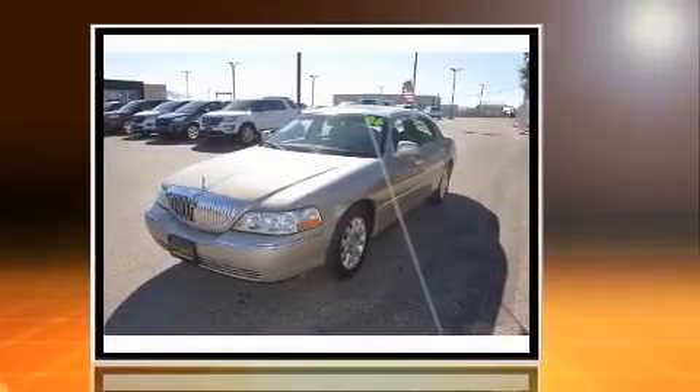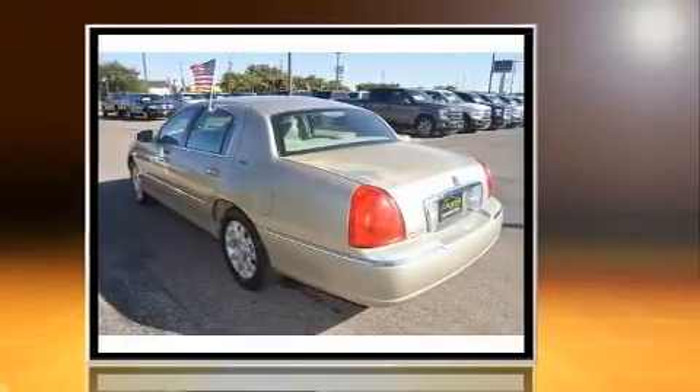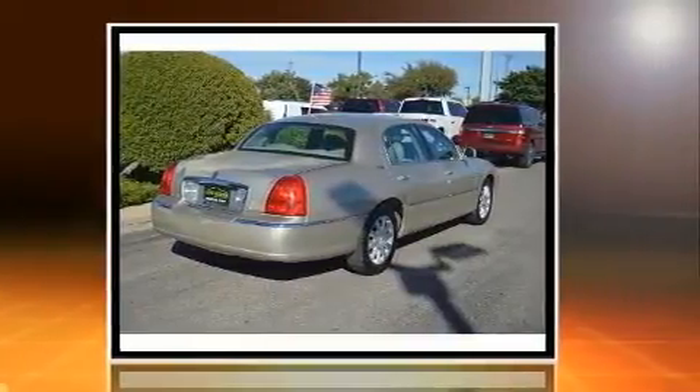Lincoln prioritized practicality, efficiency, and style by including leather upholstery, power trunk closing assist, a power seat, heated door mirrors, and cruise control.